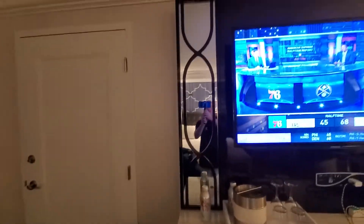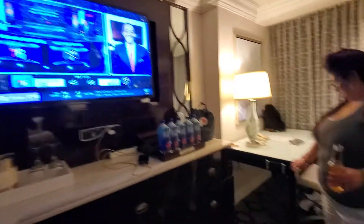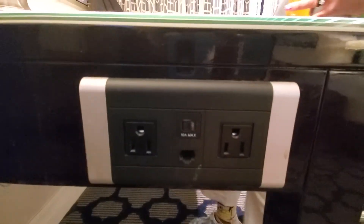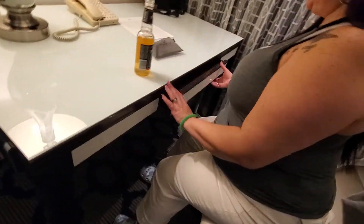We got some mirrors on the side — it's really nice, actually. And there's some extra. We got a little workstation here. There are some extra plug-ins if you need them, for charging. A little desk.